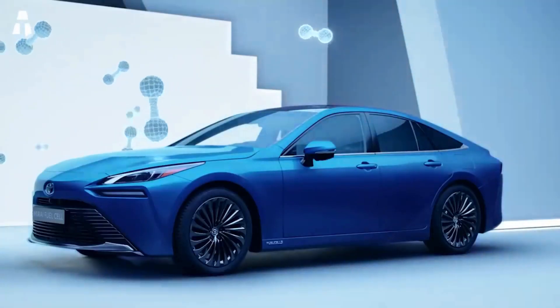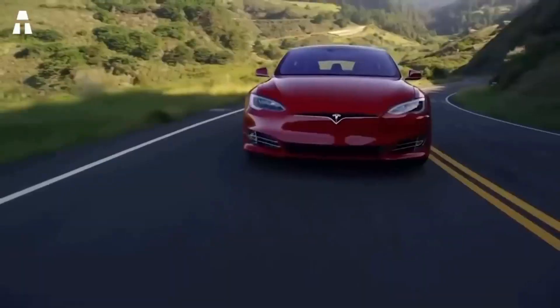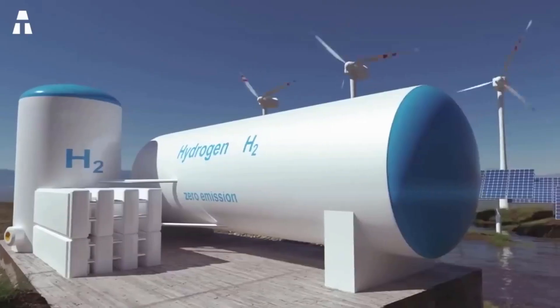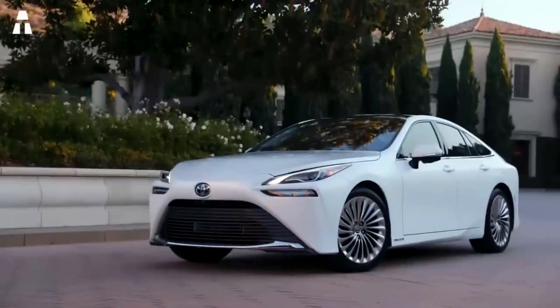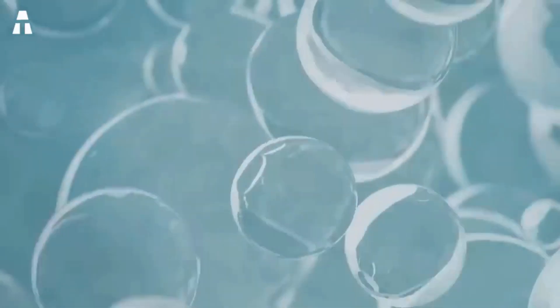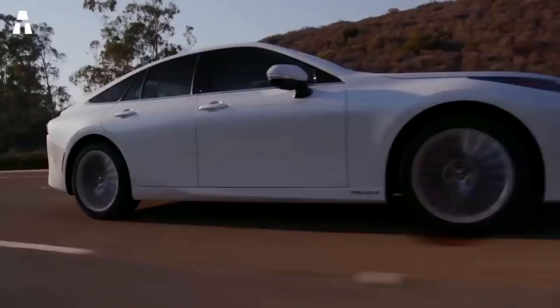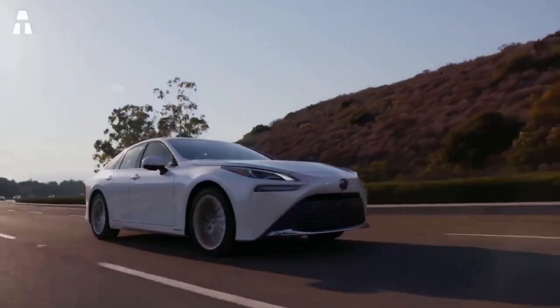So why doesn't the hydrogen car dominate the market? Electric cars are gaining ground, and in addition to the cost of producing hydrogen, storing it in the car is also a problem. The liquid state in which it is stored poses a risk of explosion, making drivers feel less safe compared to electric cars.